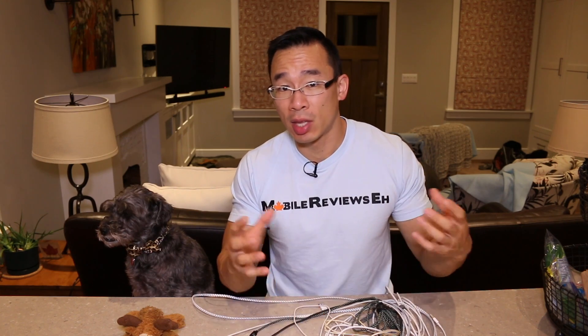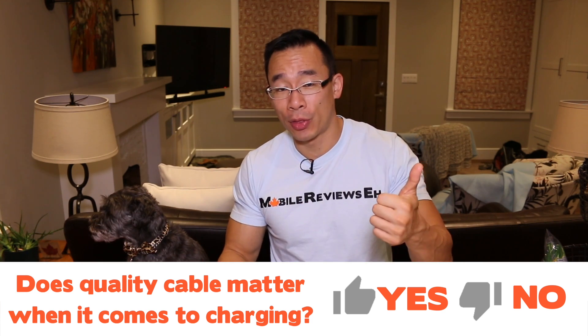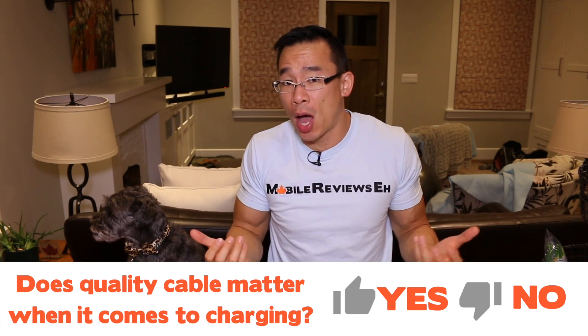Before I continue, I really want to know what you guys think. Does the quality of the cable matter when it comes to charging your iPhone? If you think yes, give this video a thumbs up. If you think no, then give it a thumbs down. I'm just really curious to know what you guys think because, again, I've never given it any thought.